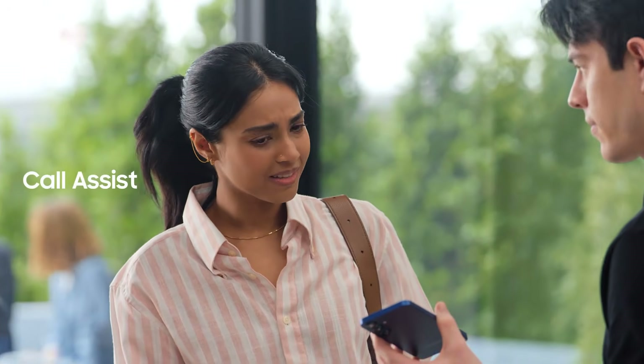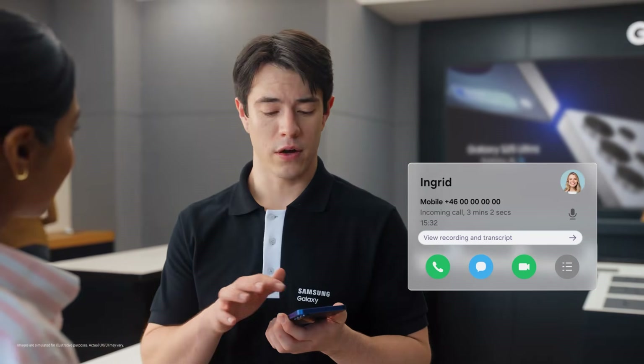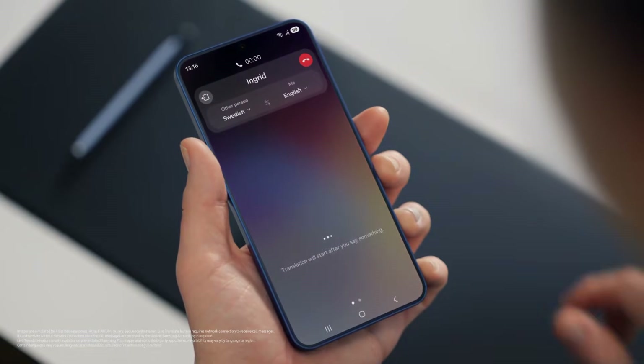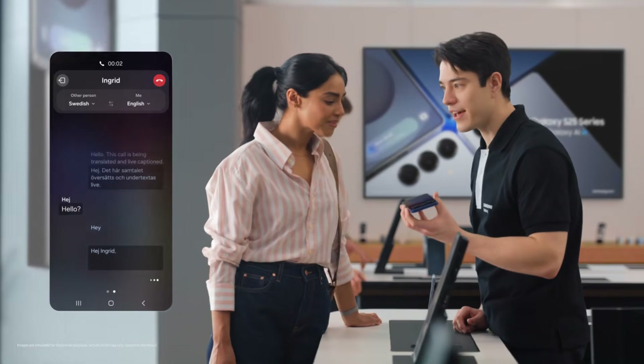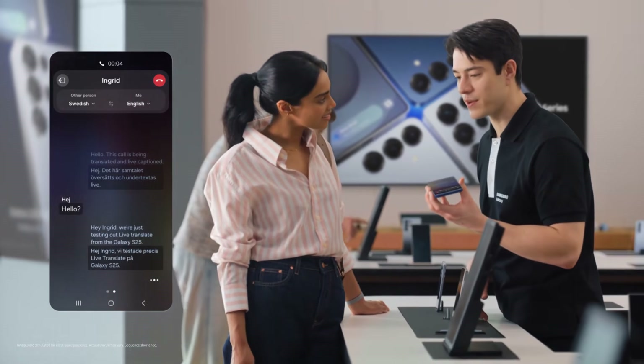Does it work with calls as well? It sure does, with Live Translate. If you want to Live Translate a call, tap Call Assist, then turn on Live Translate. Hey Ingrid — we're just testing out Live Translate from the Galaxy S25. Great to hear from you, Sam. Call us anytime. Thanks Ingrid, let's catch up soon. That's so fast.